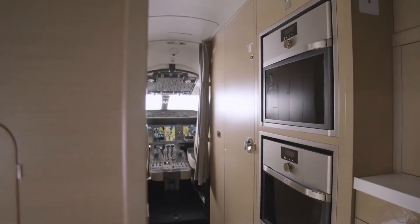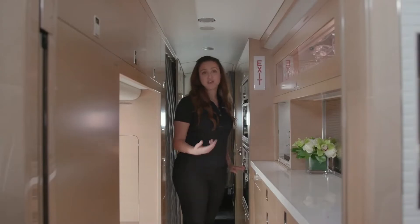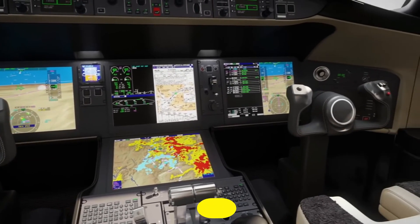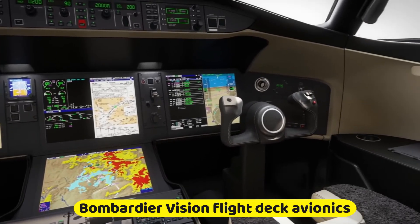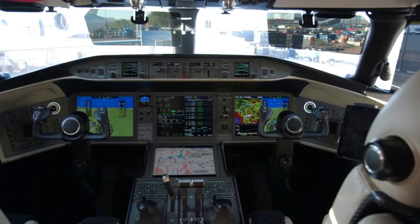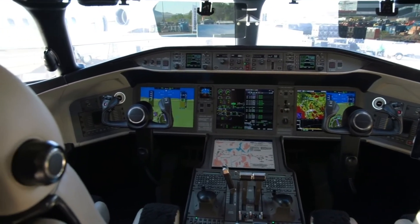There are also other features such as a lavatory which can be converted into a seat. For a great flying experience, the Bombardier Vision flight deck avionics — the top cockpit in the industry — integrates an extensive avionics suite with tasteful features.